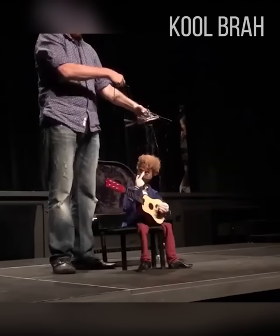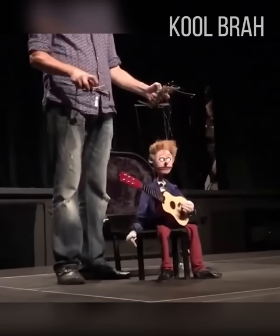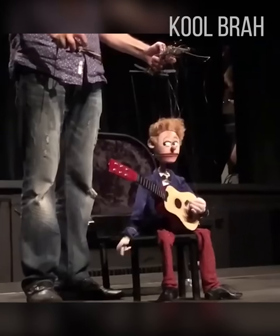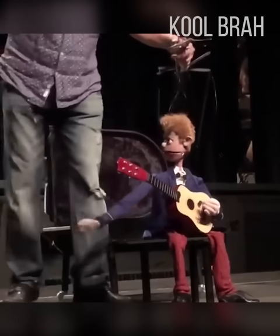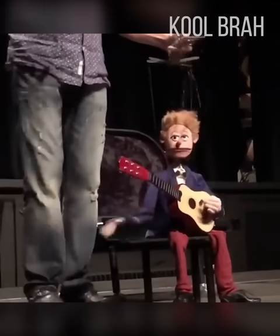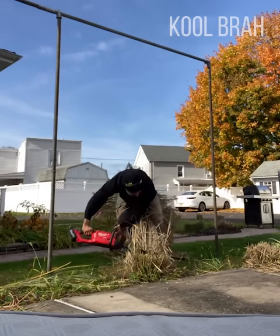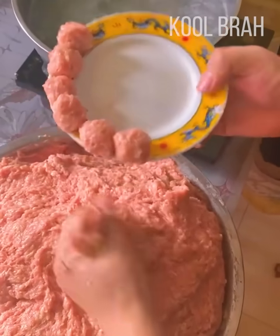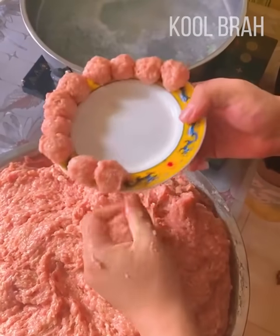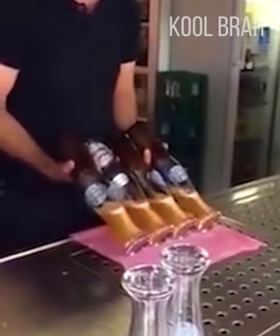A feat of puppeteering down to the tiniest detail. An interesting life hack of how to quickly cut down a whole bush — as long as you stop the saw before it gets to you. This person is making meatballs faster than any machine. And this guy pours four pints of beer at the same time.